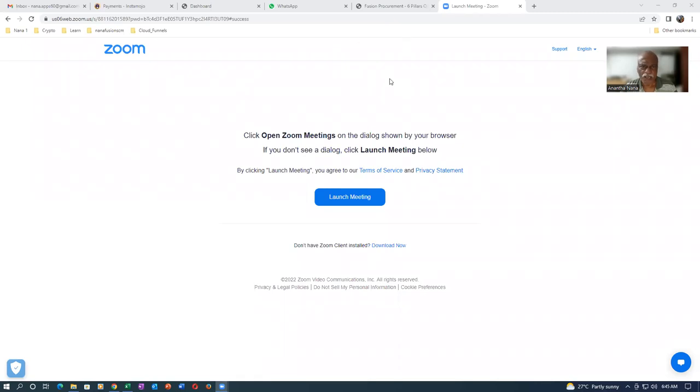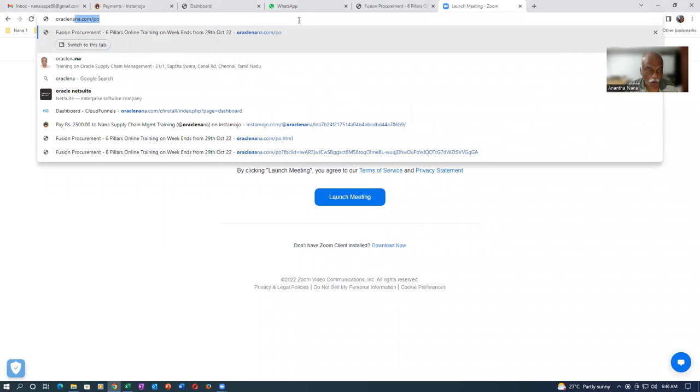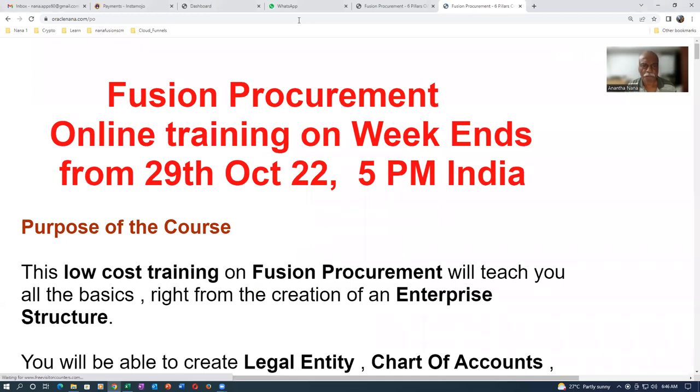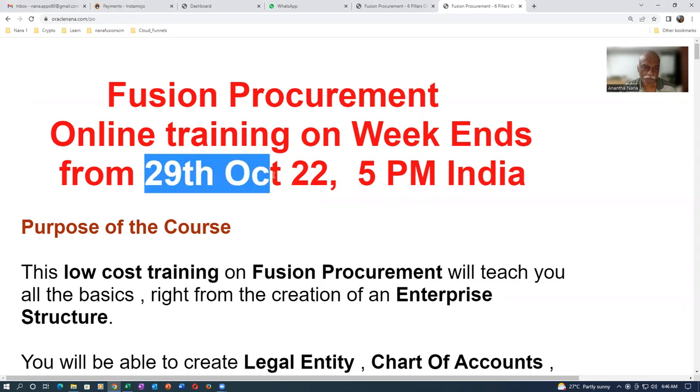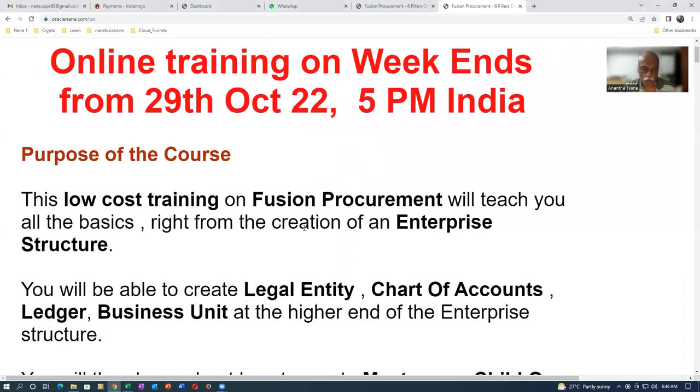You can ask your people to come and join because it's a very economical program. Go to my website oraclenana.com/people — that's the website for this training. The procurement online training is starting on weekends from the 29th of October at 5pm, and I'm expecting it to go for approximately seven weekends.